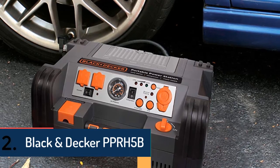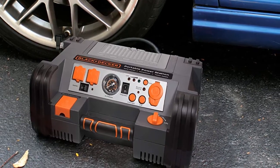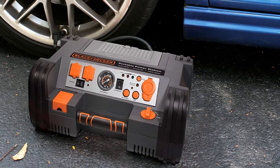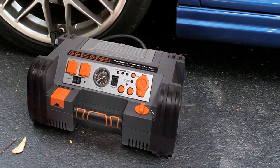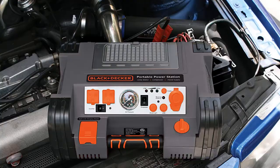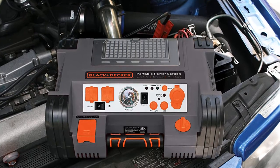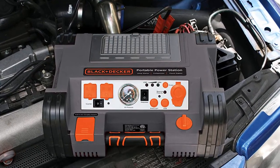Item number 2 is the Black & Decker PPRH5B, from one of the most popular brands in the market. It offers the most useful features and is really a top quality item. It includes reverse polarity alarms that are both visual and audible, informing you about any improper connection of the battery.